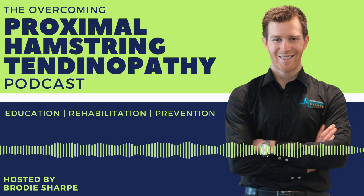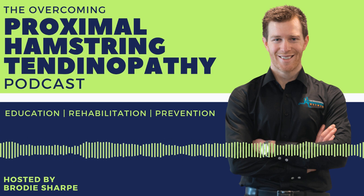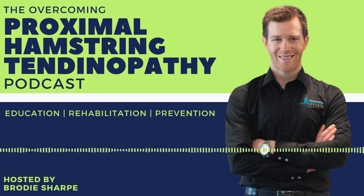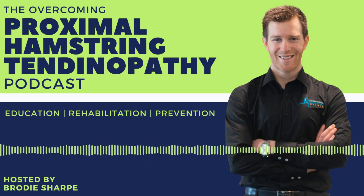This podcast is designed to help you understand this condition, learn the most effective evidence-based treatments, and bust the widespread misconceptions. My name is Brodie Sharp. I'm an online physiotherapist, recreational athlete, creator of the Run Smarter series, and a chronic proximal hamstring tendinopathy battler.